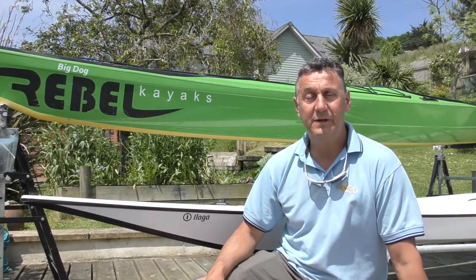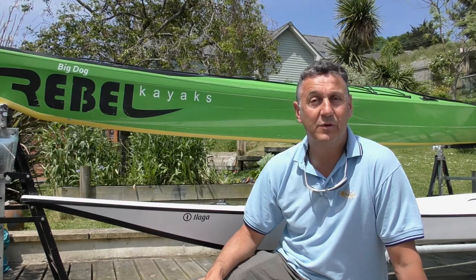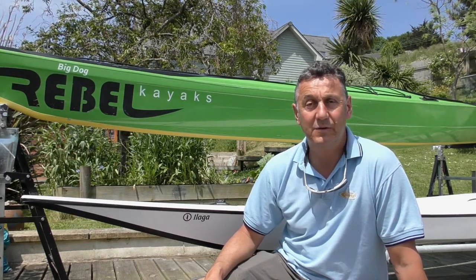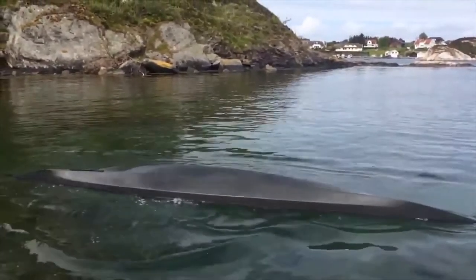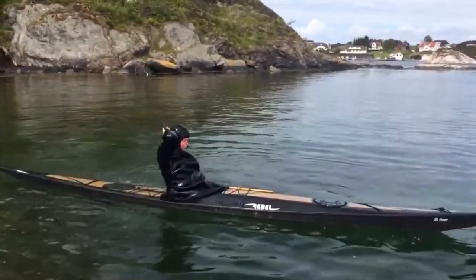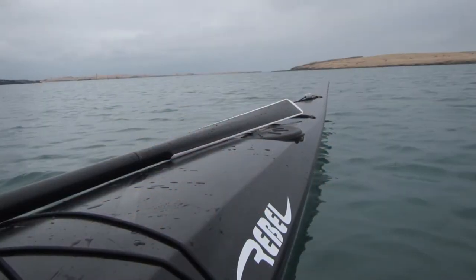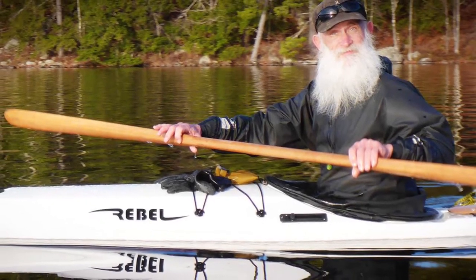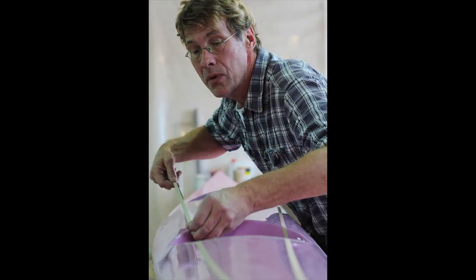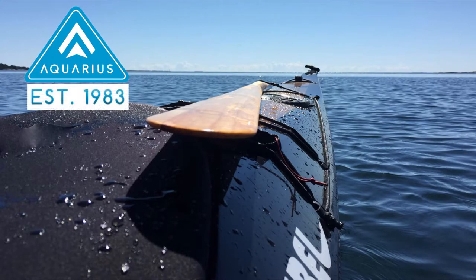Hello, my name is Chris Reed from Reed Chill Cheetah Ltd down in Devon. I'd just like to explain a bit more about the Rebel kayak range that we import and distribute within the UK. Reed Chill Cheetah are the UK's only dealer of Rebel kayaks, a kayak manufacturer which combines the experience of prolific European kayak designer Johan Wersen and the skills of Aquarius, one of Europe's oldest sea kayak manufacturers.